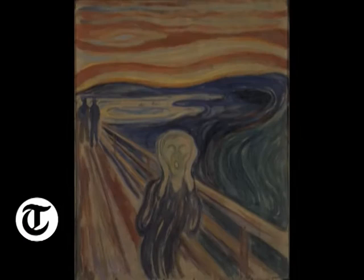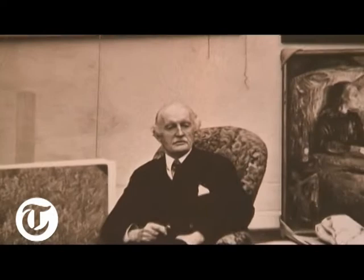The Scream by Edvard Munch is one of the iconic paintings in world art. He got loose ideas in the end of the 1880s, early 1890s, and in 1893 he painted the famous painting.